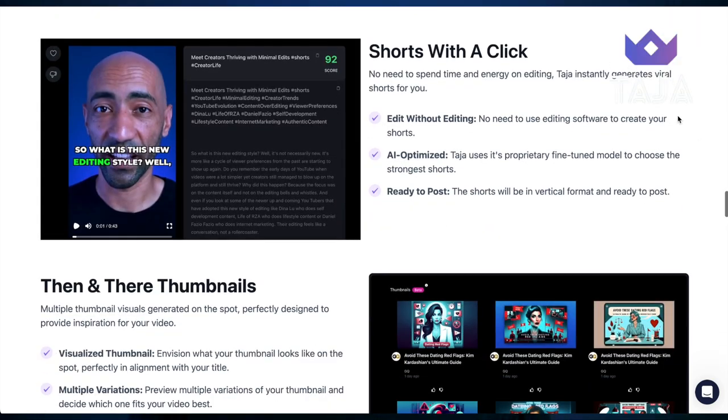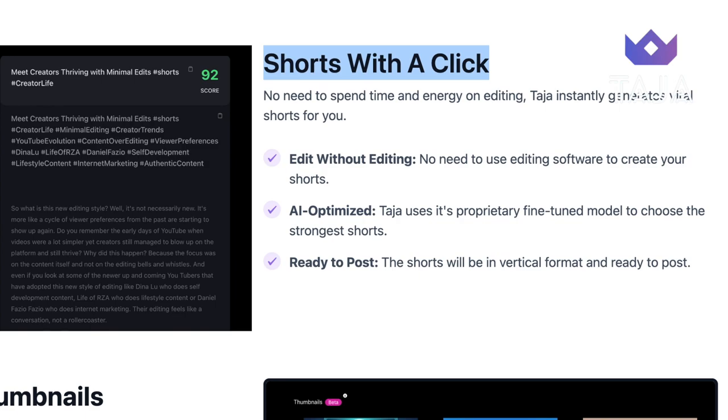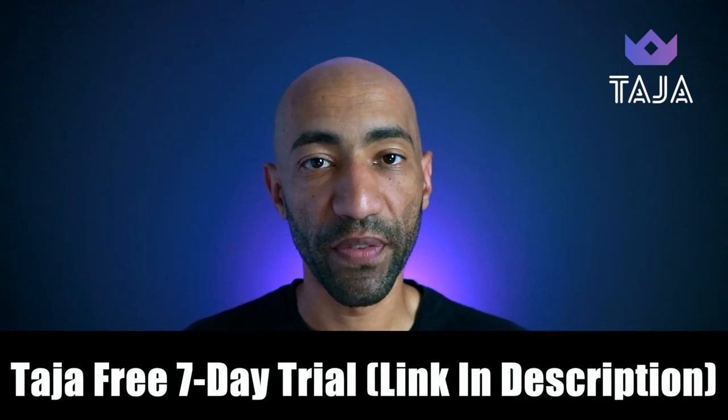But there is good news because Taja now has an awesome tool where you can create Shorts from your longer-form videos literally in just one click and in a couple of minutes. All you need to do is copy and paste your YouTube video link into the Taja platform and the AI will go through your video, find the key points, and then break them up into different Shorts. That means from one video you could have three, five or even seven different Shorts done for you in just a few minutes. We'll leave Taja linked down in the description below so you can click and sign up for your seven-day free trial.